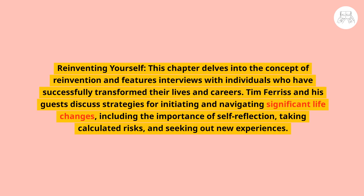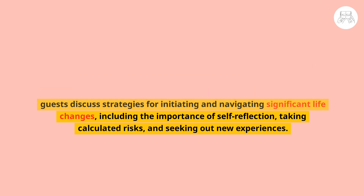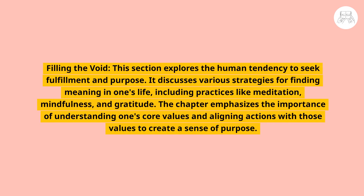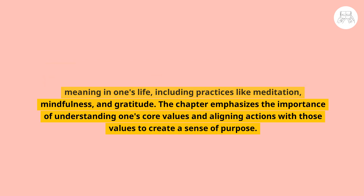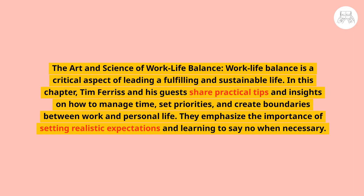Part three, Wise, delves into the concept of reinvention, featuring interviews with individuals who have successfully transformed their lives and careers. Ferriss and his guests discuss strategies for initiating significant life changes, including self-reflection, taking calculated risks, and seeking new experiences. The section also explores the human tendency to seek fulfillment and purpose, discussing practices like meditation, mindfulness, and gratitude, and emphasizing the importance of understanding one's core values.